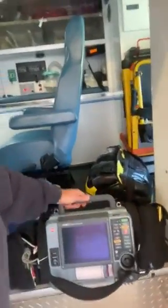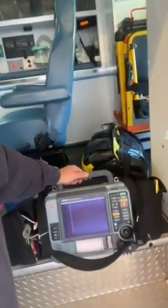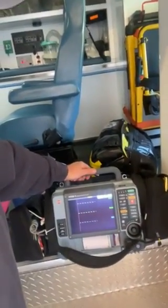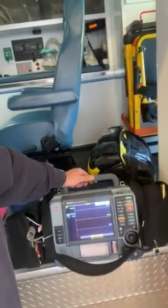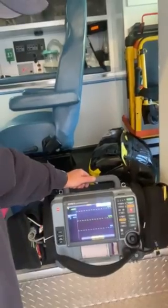This right here is our heart monitor. We take this inside and it can check vital signs on a patient. We can look at their heart rate. We can do what's called a 12-lead EKG. We can do a blood pressure, and it's also a defibrillator if we need to shock somebody because their heart has stopped.